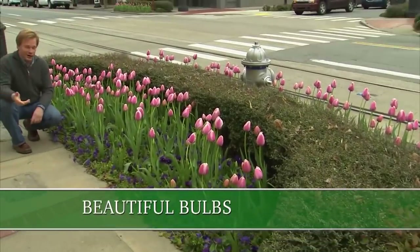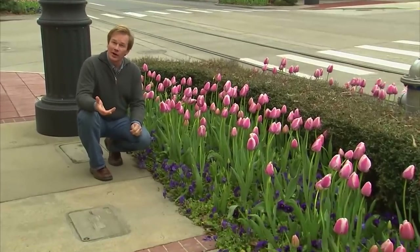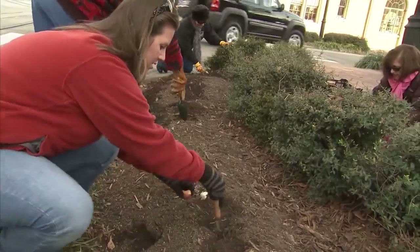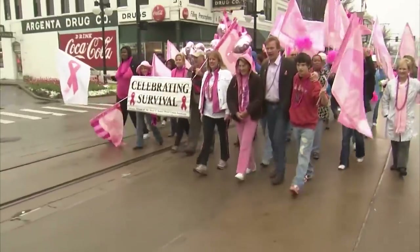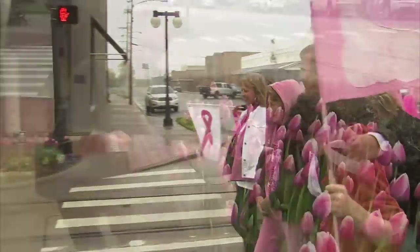As I mentioned earlier, I'm here in the Argenta Arts District, where I've partnered with the city of North Little Rock, Arkansas, to plant 25,000 pink tulip bulbs to honor families and victims of breast cancer in an event called Planet Pink. Breast cancer is the second leading cause of death among cancer deaths in women. It's just vital we find a cure.